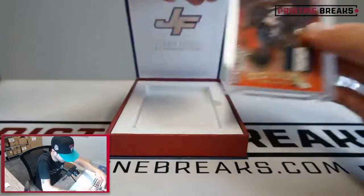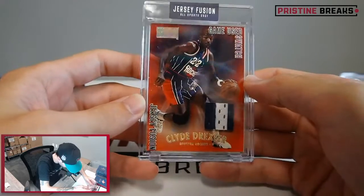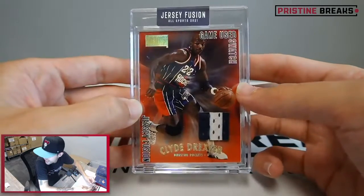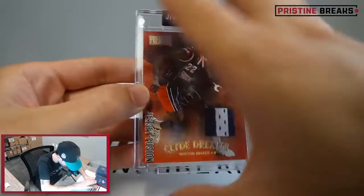Look at this - Clyde Drexler with a dual-colored game-used swatch, 1997-98 jersey. Kind of a cool looking card too. Nice, not bad.